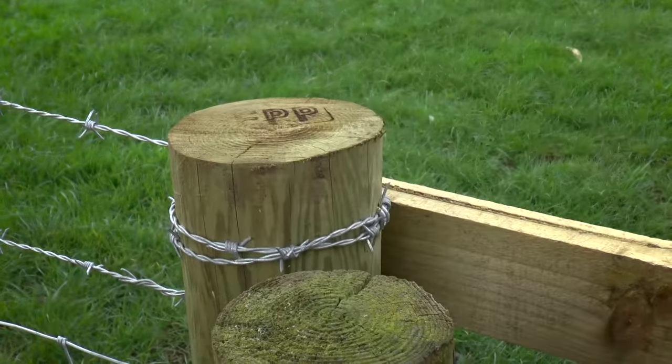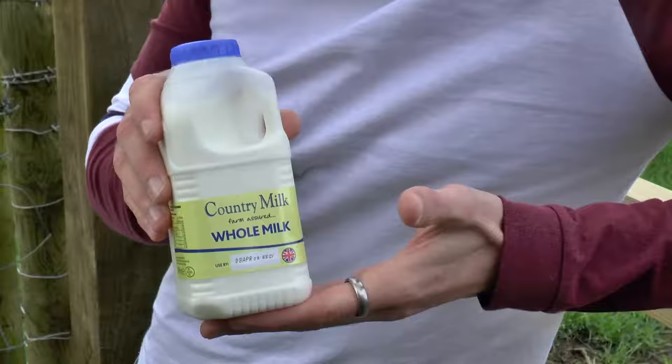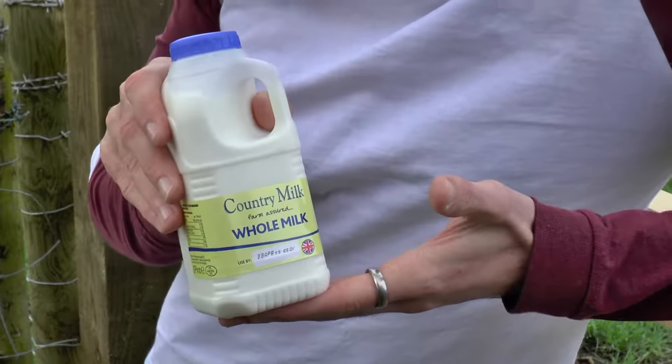But these breeds are also important for our cultural heritage and often reflect strong regional identities. We've also selectively bred farm animals for higher yields. This is no more pronounced than in the dairy sector, where you can buy a pint of milk for less than a bottle of water in some cases.